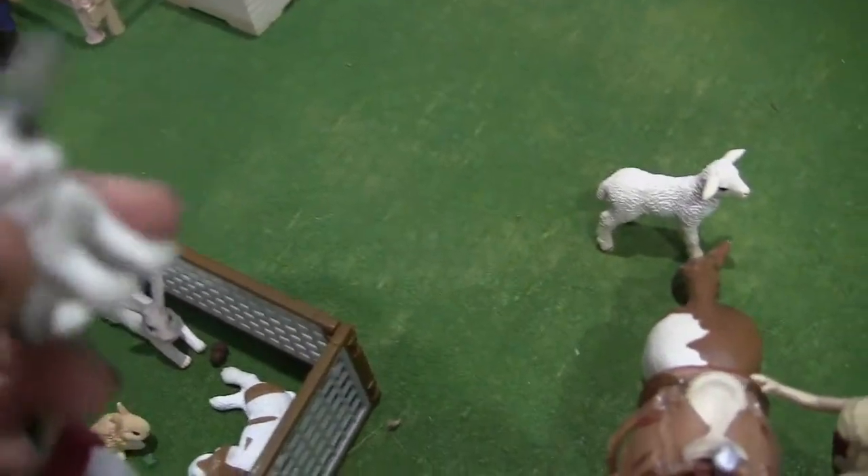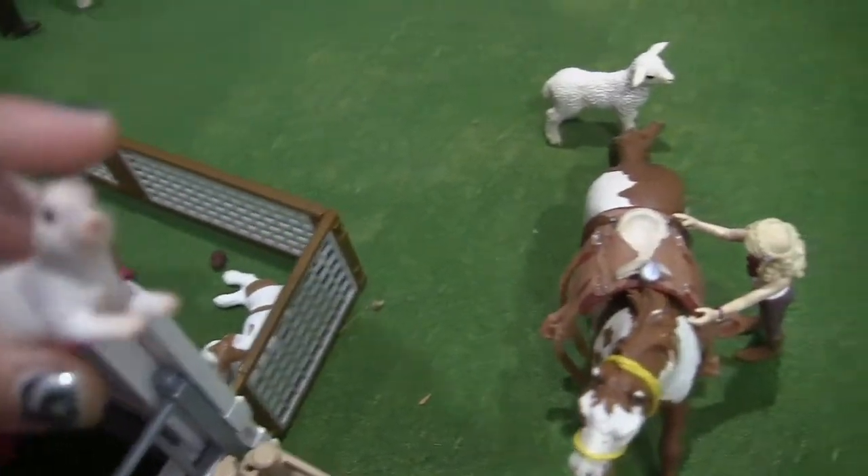This is Penny the bunny. And then this is Cloud — she's a little laying-down bunny.